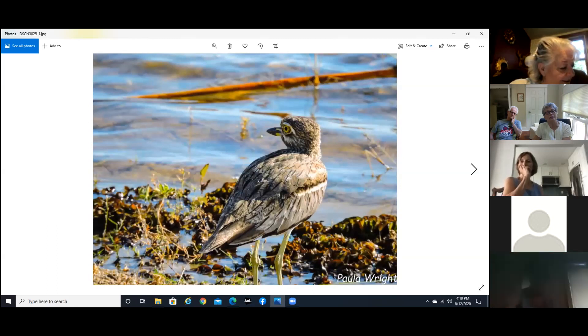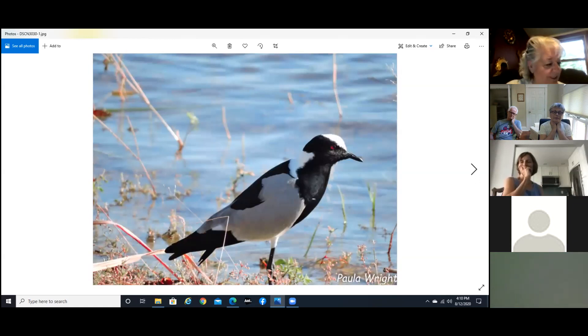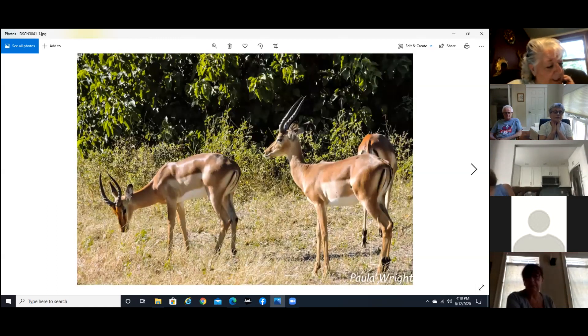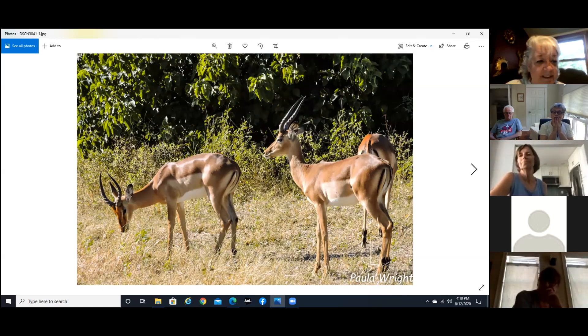This is a water thick-knee — and I guess you can see by the knees why they call them that. And a blacksmith lapwing. Again some impalas — young ones. You can tell they're young because if you saw the older impala, the horns zigzag in and out. These are about a year old because there's only one curve on the antlers; as they get older they start curving back and forth, and if you count the curves that's about how many years old they are.